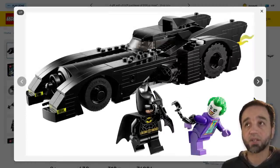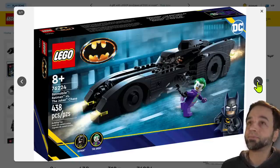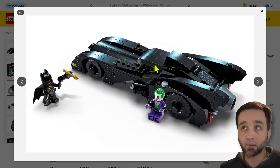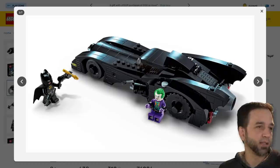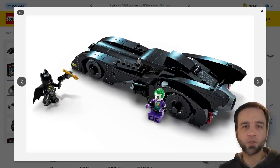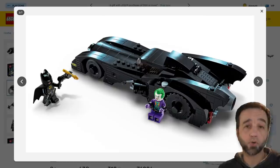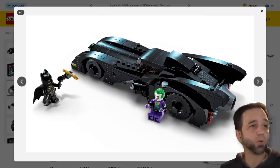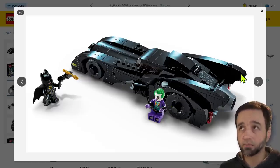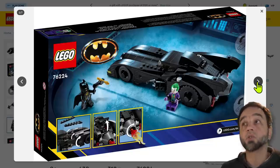That is rough. For context, the last time we got something like this as a standalone retail product was the Batmobile Pursuit of the Joker, set number 76119, which came out in 2019 and was sold through the end of 2020. It had fewer pieces than this but came with a Batman and a Joker and a car that looked very much like this. It was $30. This is almost $50.